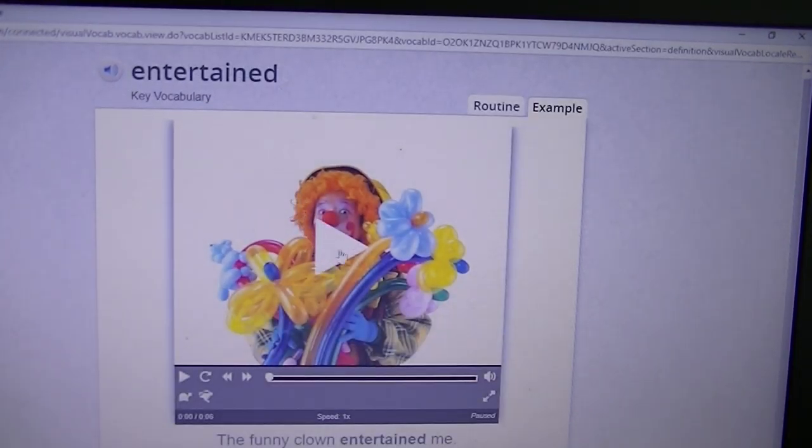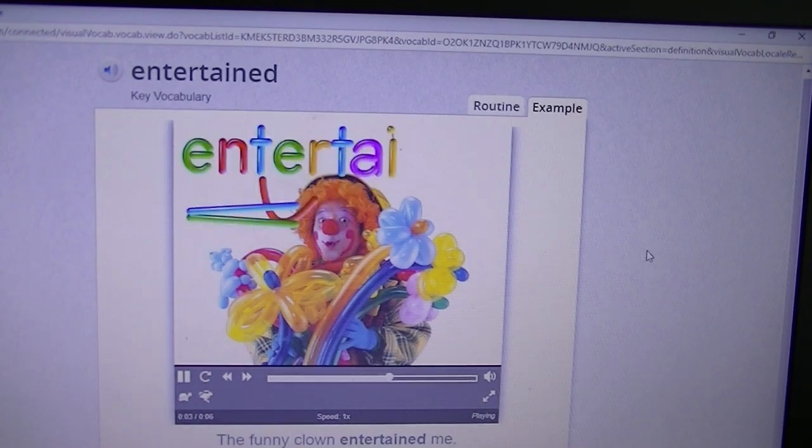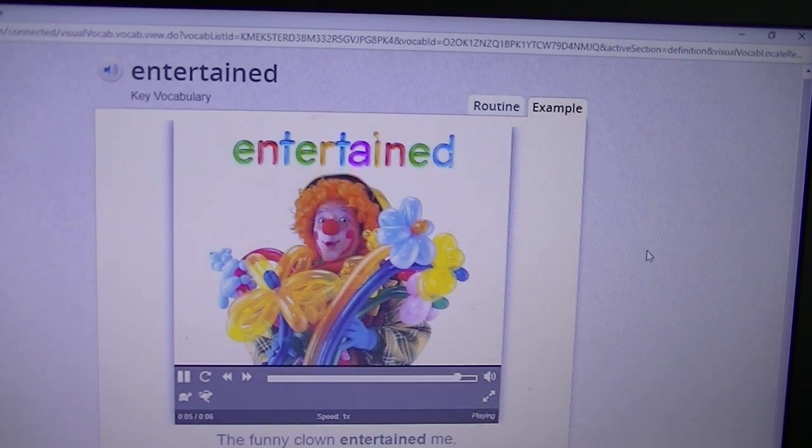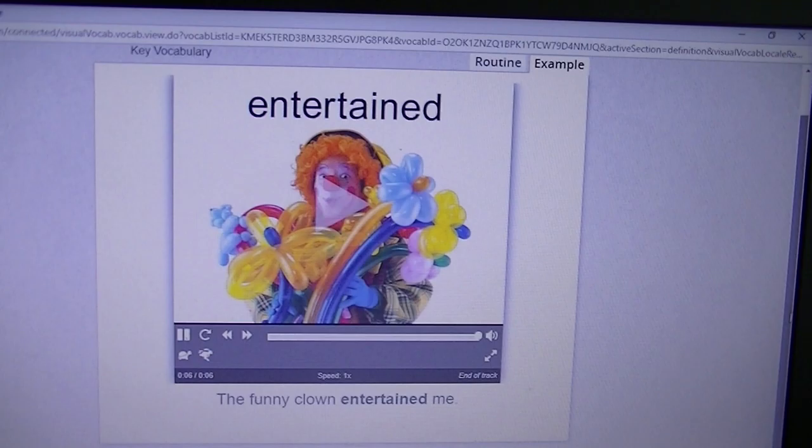Entertained. If something entertained you, it pleased or interested you. So you might be entertained by a clown. Maybe you were entertained by a really fun game that you got to play, or maybe you were entertained by a fun movie.